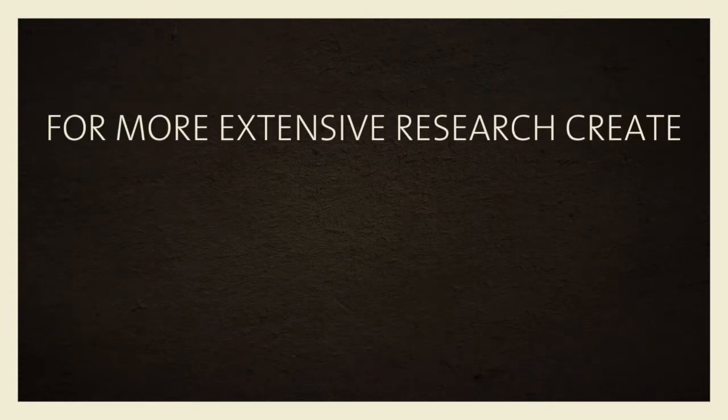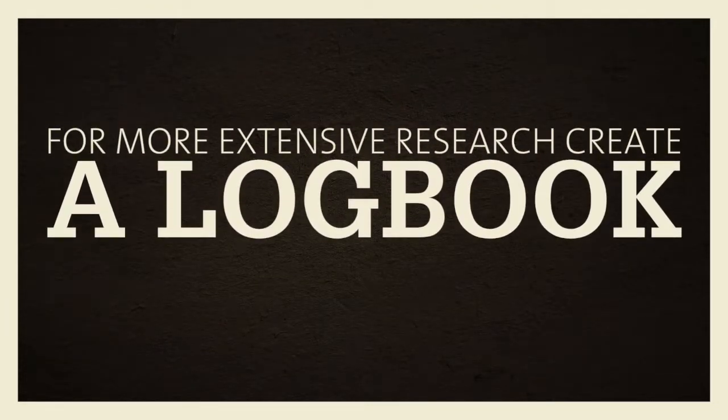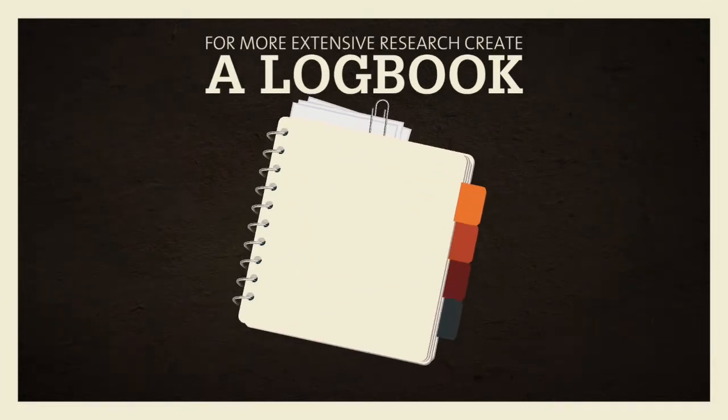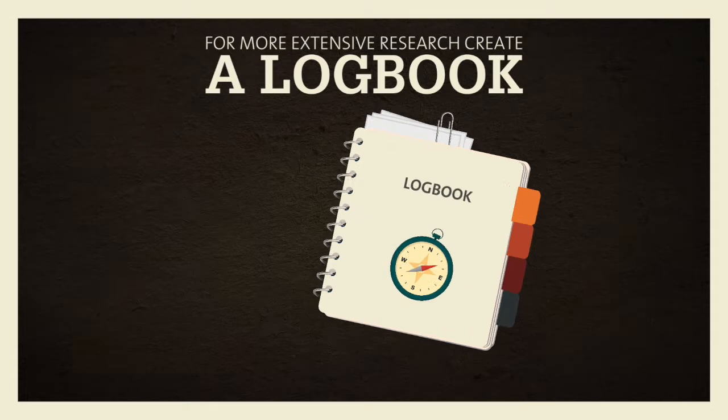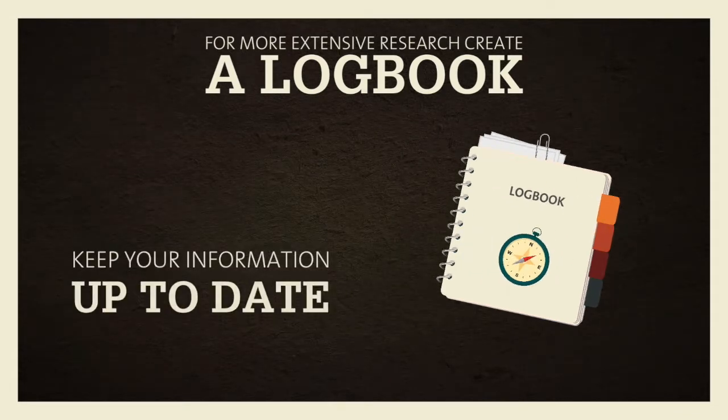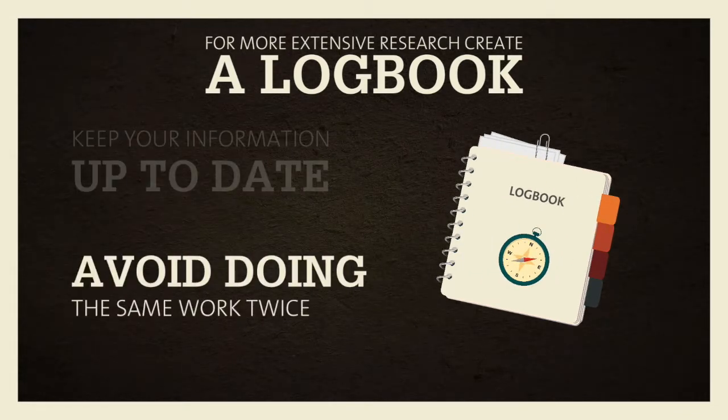For longer research papers, use a logbook, along with reading notes. A logbook will help you track the evolution of your thinking and references. It also lets you keep your research up to date, and saves you from doing the same work twice.